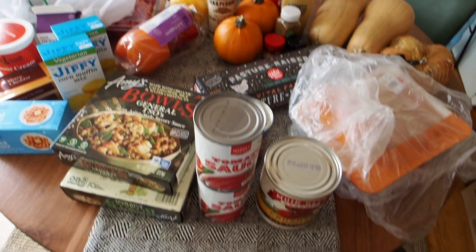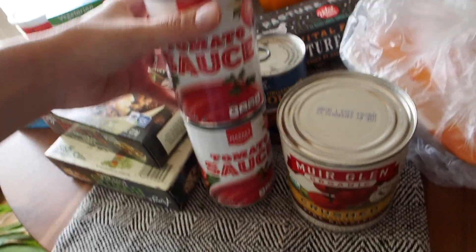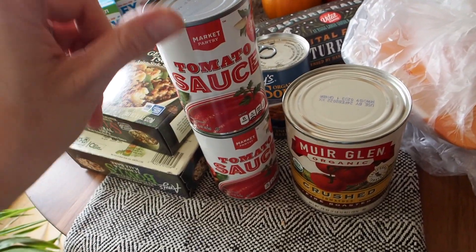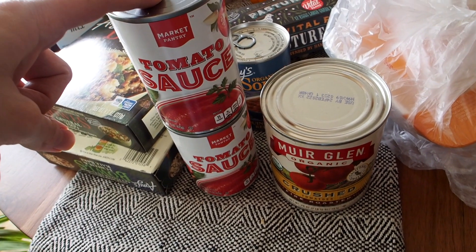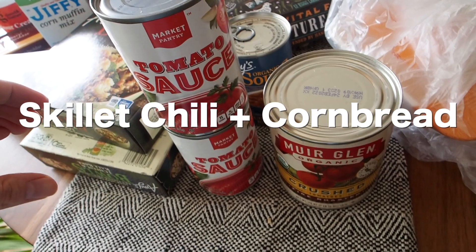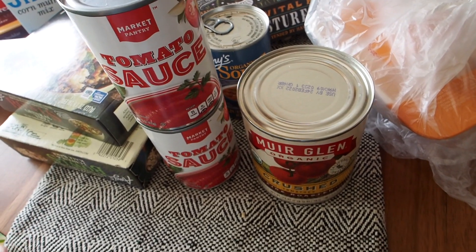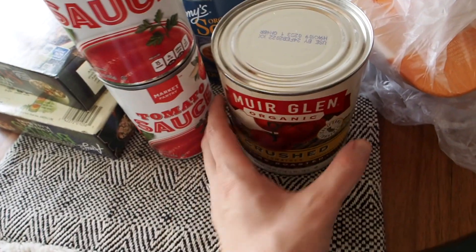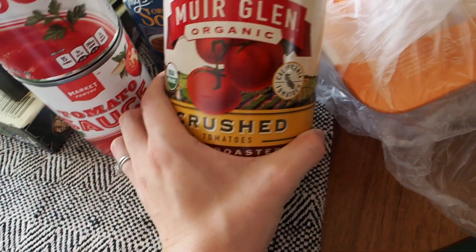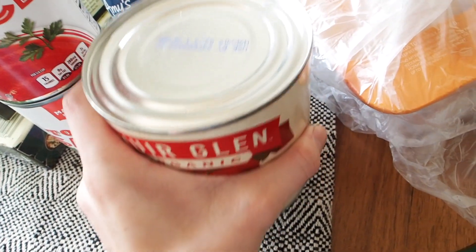I figured I'd do a quick grocery haul before I put all this stuff away and eat my lunch. First things: I got some cans of tomato sauce. This is for the dinner I'm making tonight — I'm going to put the name up on the screen and link the recipe down below. I don't want to say it out loud because it's kind of a surprise for my husband. I also got some fire roasted tomatoes for the recipe tonight.